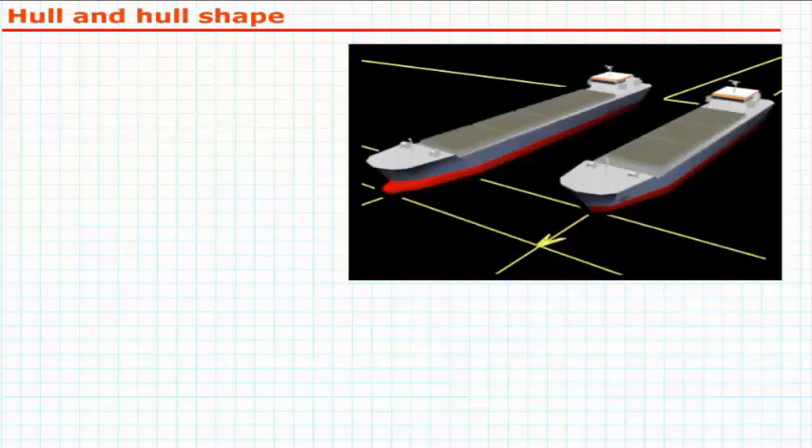The shape of the hull is decisive for the ship's water resistance and therefore for the fuel consumption. A long and slim ship will offer less resistance than a short and beamy one. The shape of the bow and stern also has an influence on the fuel consumption. For years, the advantage of a bulb bow has been common knowledge.